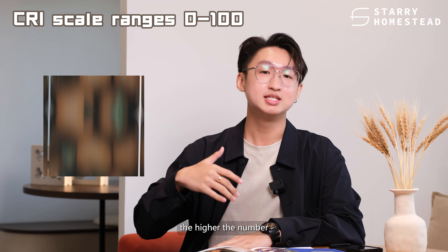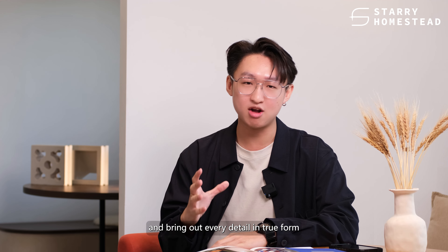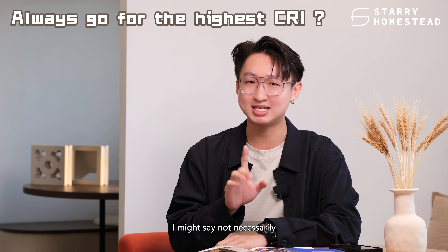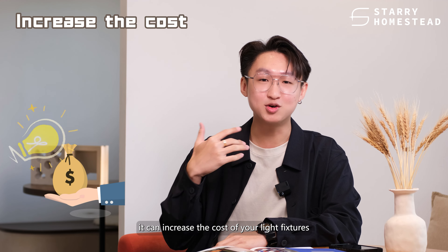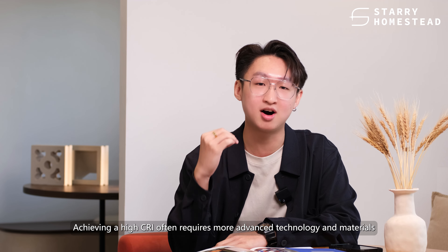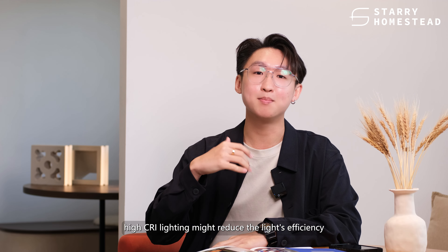First up, let's talk about the Color Rendering Index. CRI measures how accurately a light source reveals the true colors of objects compared to natural sunlight. The CRI scale ranges from 0 to 100. The higher the number, the better the color rendering ability. A CRI of 100 means that the colors under the light appear the same as they would under natural sunlight. Generally, a CRI of 90 or above is considered excellent, and having a high CRI can make your home look warmer, more natural and brings out every detail in its true form.